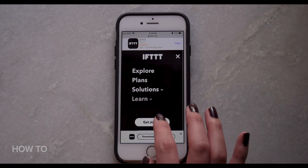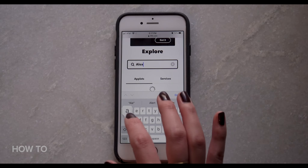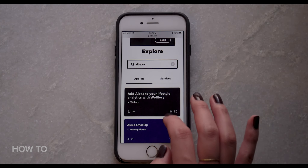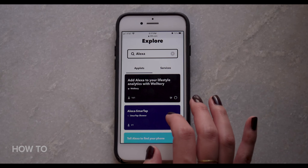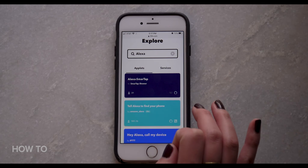This next one is a little bit more involved. You can have Alexa find, call, or play music on your phone, but you'll need an IFTTT account. To set up, log in or sign up and then click on the search bar at the top and type Alexa. There's a list of Alexa choices — for example: 'Alexa, find my phone,' 'Alexa, call my device,' 'Alexa, play music on my phone.' You get the idea.